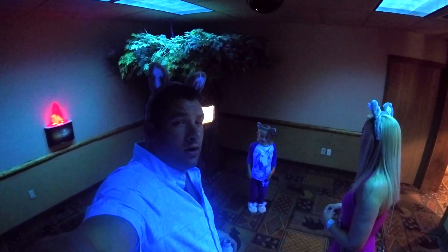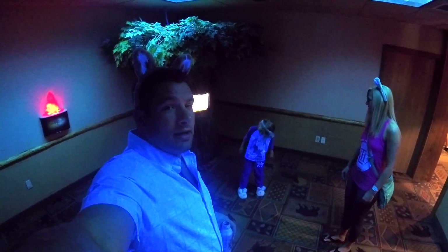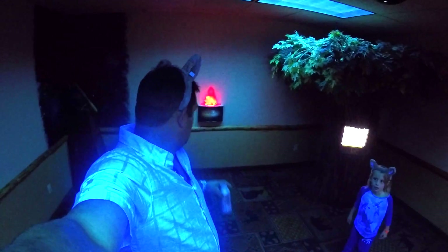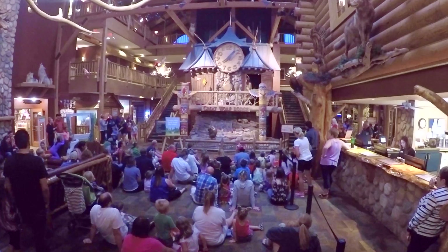They have a thing called Magic Quest at Great Wolf Lodge, where you get a wand and a hat depending on what package you buy, and you get to go on quests, find magic things throughout the resort, and do a kind of scavenger hunt. It's pretty cool, a lot of fun.